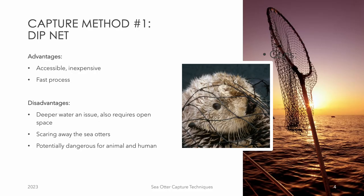The dipnet is a commonly used method for capturing sea otters, which involves a team of researchers on a boat scanning the waters for otters. When they spot one, they drive the boat toward the otter at high speed while the person carrying the dipnet scoops the animal right out of the water. This technique requires a high level of skill to avoid harming the otter and to ensure the safety of both the animal and the researchers. Advantages of the dipnet method are that it is relatively accessible and inexpensive without the need for extensive equipment or setup. The disadvantages are that dipnetting requires open space for the boat to navigate, and there's a chance that the sea otter will get spooked by the boat and dive underwater before it is captured.